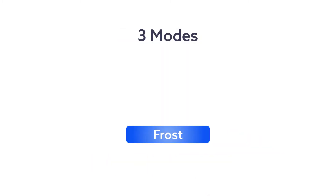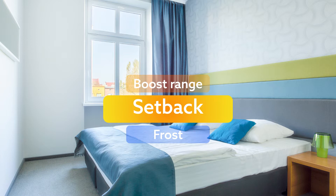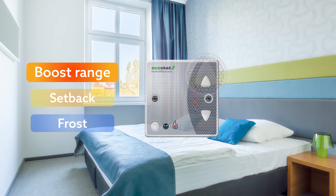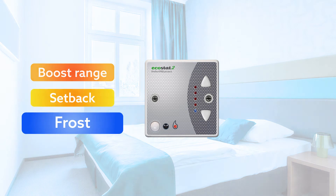There are three modes: Frost, Setback, and Boost Range. Setback mode is active most of the time, keeping your room at a constant, comfortable temperature. If you need it a bit warmer, click the up button to enter boost range. Frost mode becomes active when a room is empty for longer periods of time.